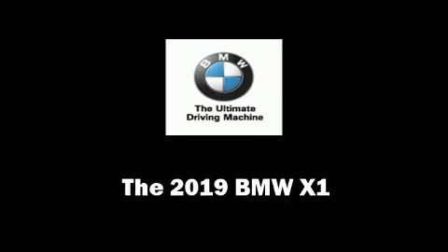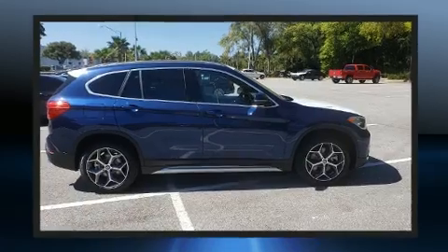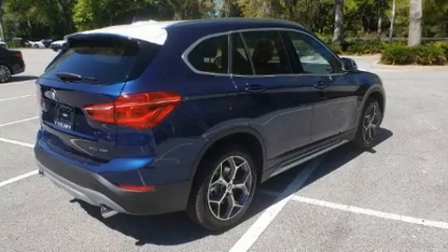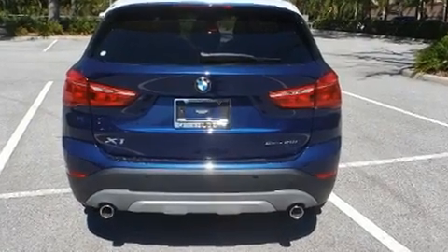The 2019 BMW X1 smooth gear shifts are achieved thanks to the two-liter four-cylinder engine, providing a spirited yet composed ride and drive. Turbocharger technology provides forced air induction, enhancing performance while preserving fuel economy.